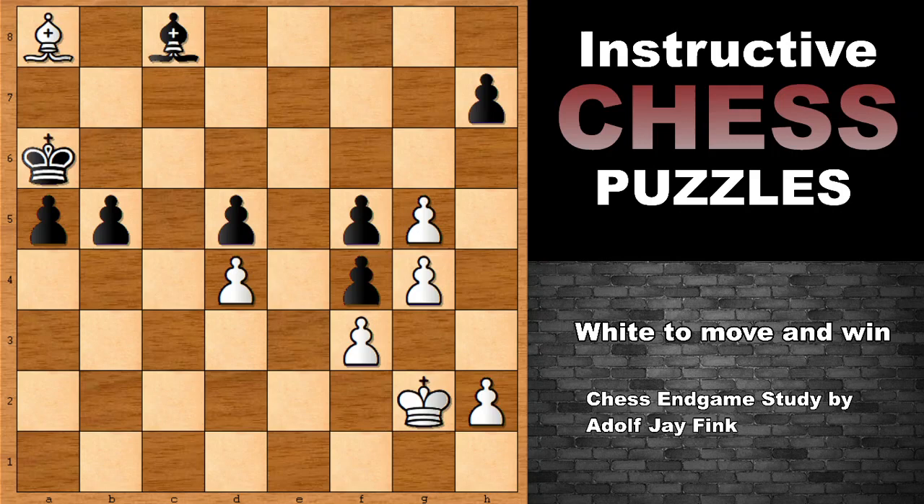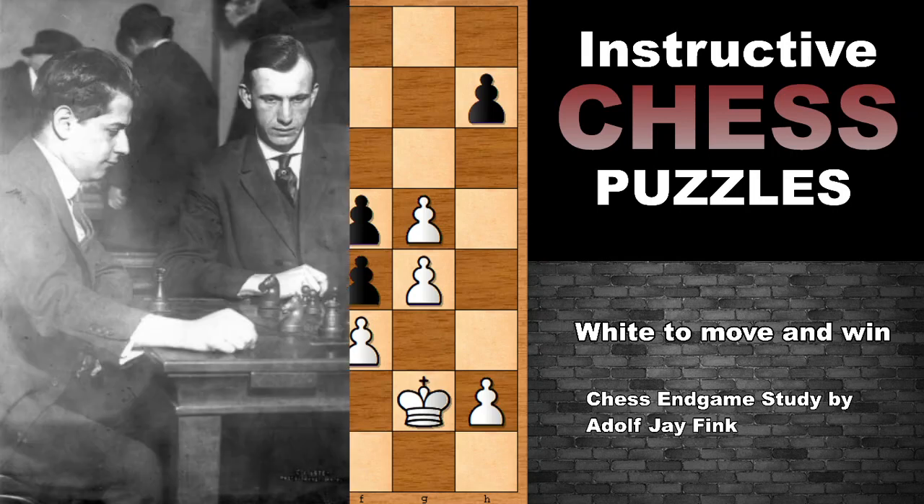Hello everyone, I have one more pretty instructive chess endgame study, this time by Adolf J. Fink. He was an American chess endgame expert, chess problem composer, and also a chess player. In this picture you can see Adolf J. Fink on the right, next to the legend, one of the greatest, Jose Raul Capablanca.